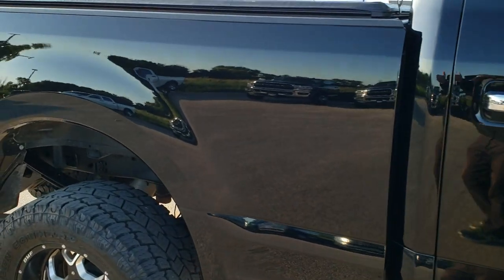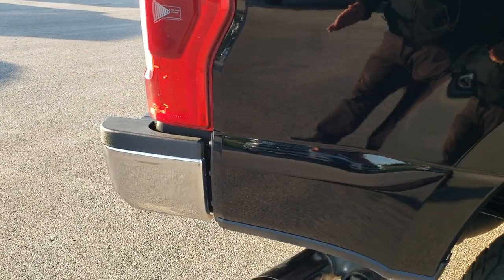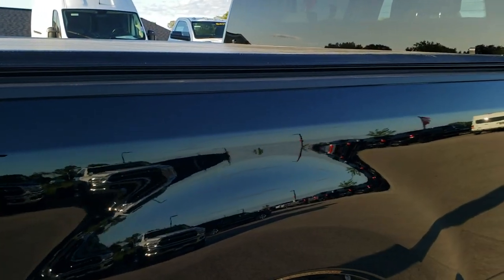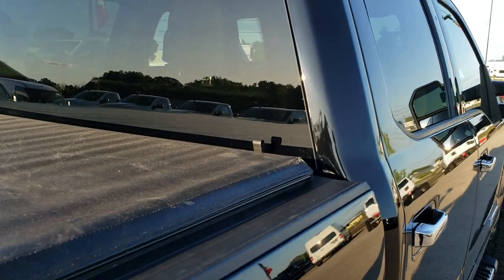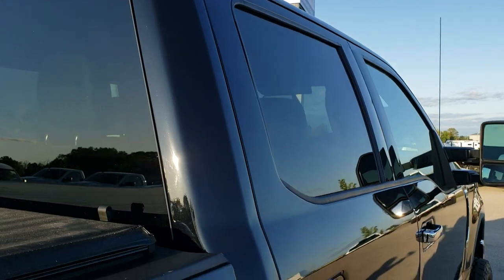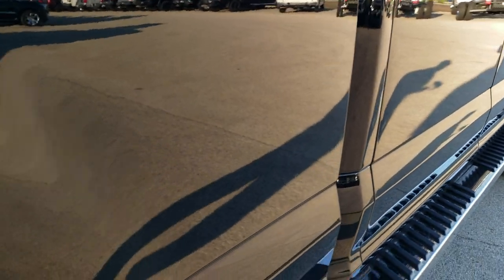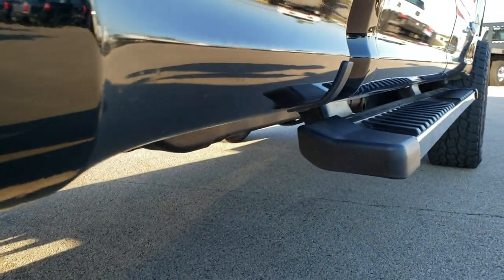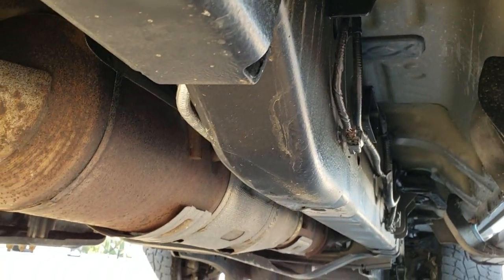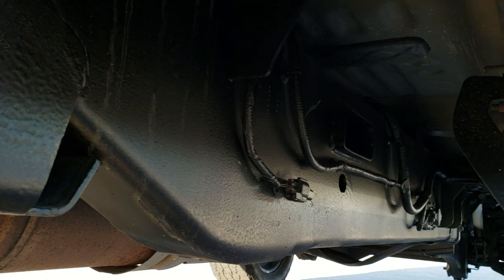We take these HD videos so if you are far away or even close by and just cannot make the trip down, you can still see the truck, you can still hear the truck, and you can have confidence in the vehicle before you even get here. You can even buy the whole vehicle right online, fill out financing, and get your trade number. We call it the Summit Fast Pass — makes it easy if you don't like talking to people, or you can give us a call.